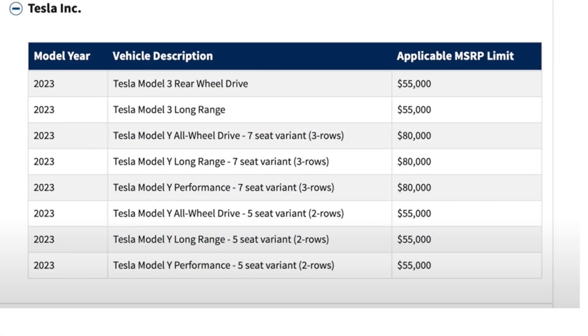Previously, it was kind of interesting which Teslas qualified for the EV tax credit. As you can see in this chart, Tesla Model 3s were under a $55,000 MSRP limit — if it costs more than $55,000, it didn't get the credit. But Model Ys were either $80,000 or $55,000, dependent on whether there were seven seats or five seats. The seven-seat variant had an $80,000 cap, but the five-seat variant only had a $55,000 cap. What this meant was a lot of the Model Ys, once you added your paint color or rims, may not have qualified under these old caps.